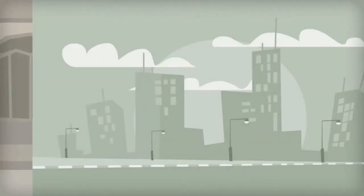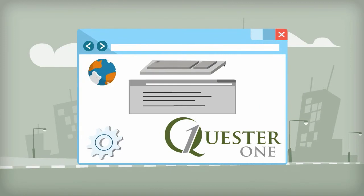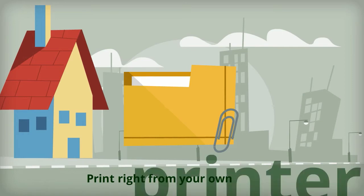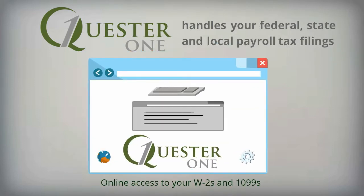If some of your employees still prefer a paper check, we've got that covered. Quester One can process your payroll and then send you an electronic file so that you can print paychecks or pay stubs in your office right from your own printer. When it comes to compliance issues, we handle your federal, state, and local payroll tax filings and you will have online access to your W-2s and 1099s.